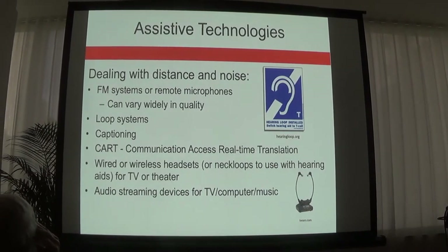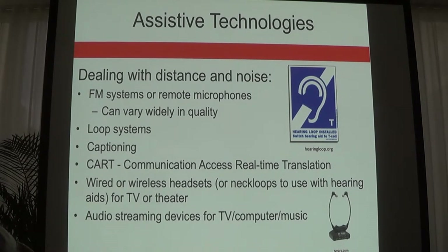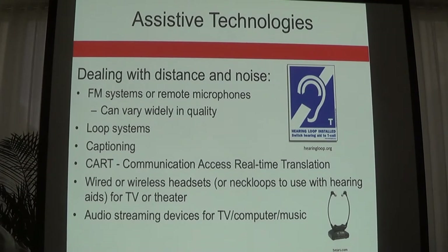In addition to hearing aids and cochlear implants, there are assistive technologies available. Options include FM systems, remote microphones, and looping systems. Theaters like the Metropolitan Opera provide headphones — an assistive listening device that streams the sound directly into your ears. There's also captioning, real-time translation, wired or wireless headsets, and audio streaming devices for the TV.